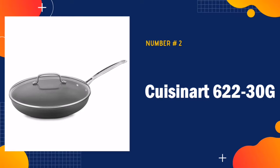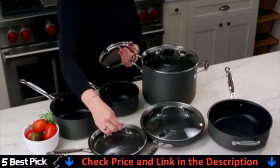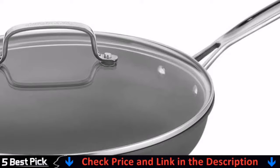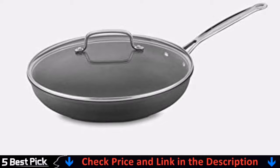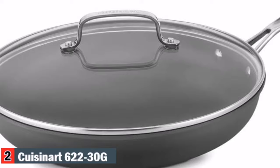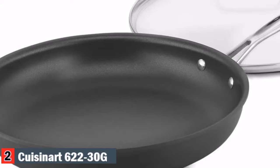Our second best deep fry pan is the Cuisinart 622-30G Deep Fry Pan. Cuisinart Chef's Classic non-stick hard anodized skillets have sloped sides and wide flat bottoms for frying, sautéing, or browning. An extremely durable exterior with a smooth, hard anodized finish creates a look of professional elegance. This collection is constructed with 100% aluminum-free Quantanium non-stick cooking surface reinforced with titanium for professional results, lasting food release, healthy cooking and easy cleanup.